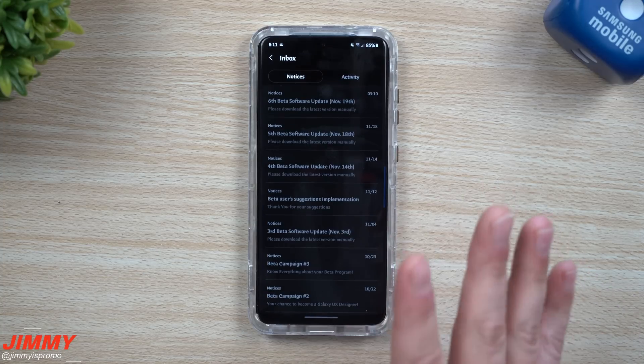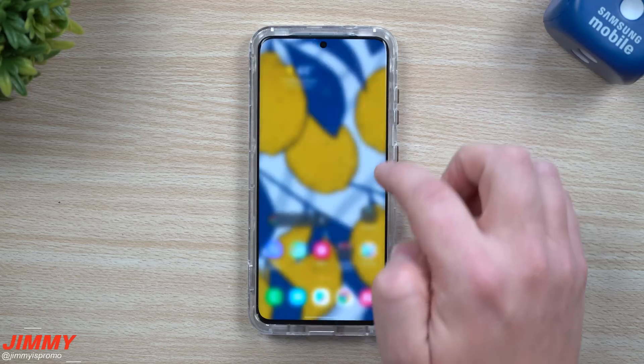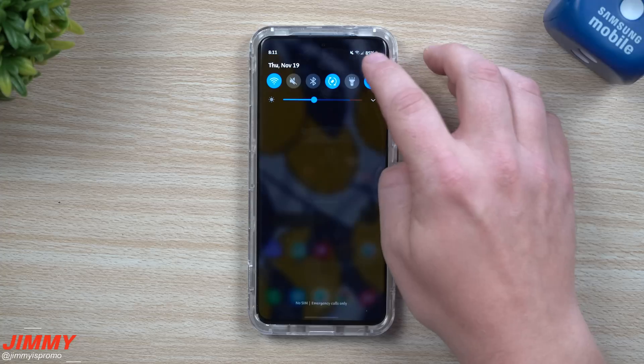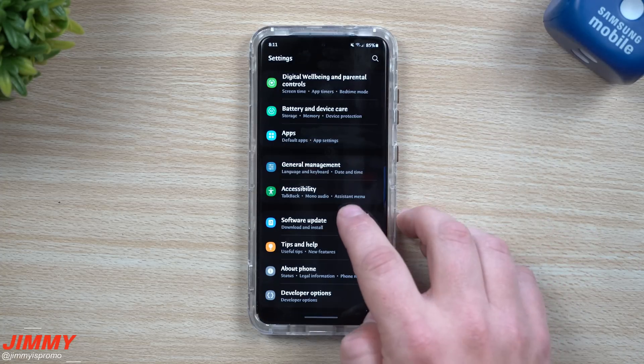So this just tells me, a little bit more solidifying the fact that this is going to be pushed out in December for the S20 and Note 20 devices. I wouldn't be surprised if this update here has the December patch, but let's just take a look.